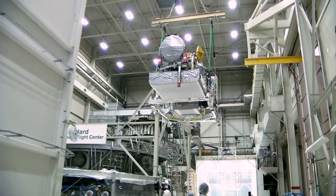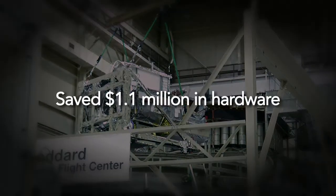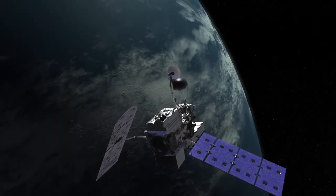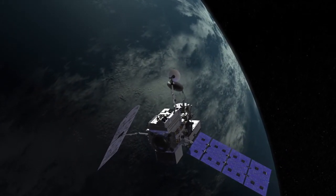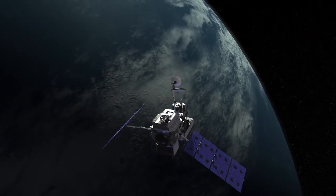NASA IV&V was able to achieve tremendous business value through the use of Wind River CIMICS. Hardware alone, while it's not the greatest benefit of CIMICS, has saved them in excess of $1.1 million for the GPM program, the Global Precipitation Measurement Program. The overall cost reduction represents huge savings in time, huge savings in hardware, lab facilities, and a great collaboration environment.